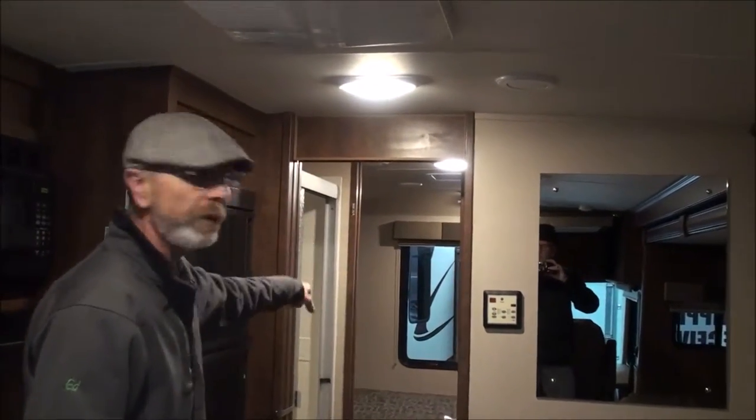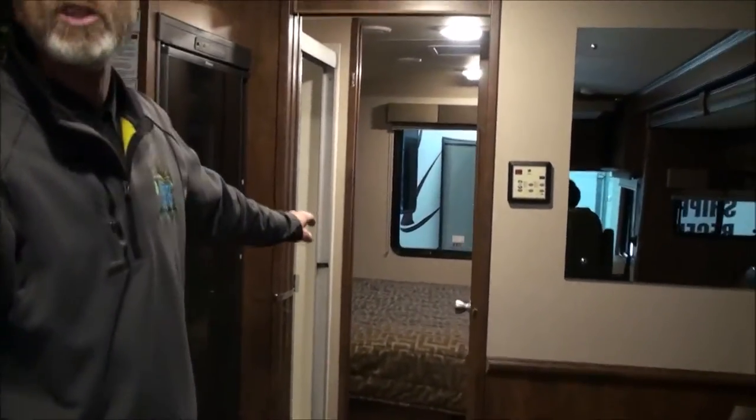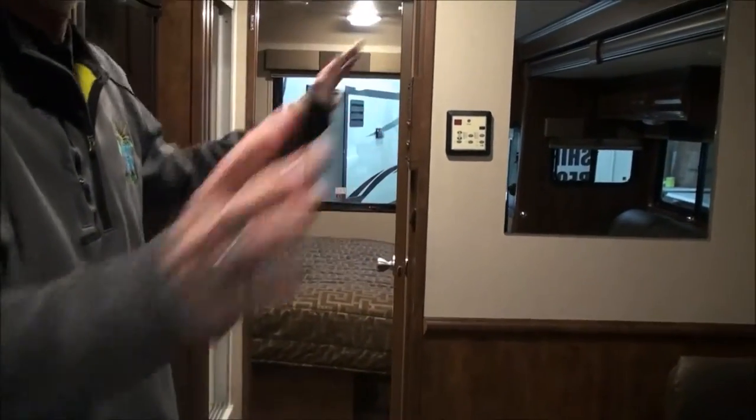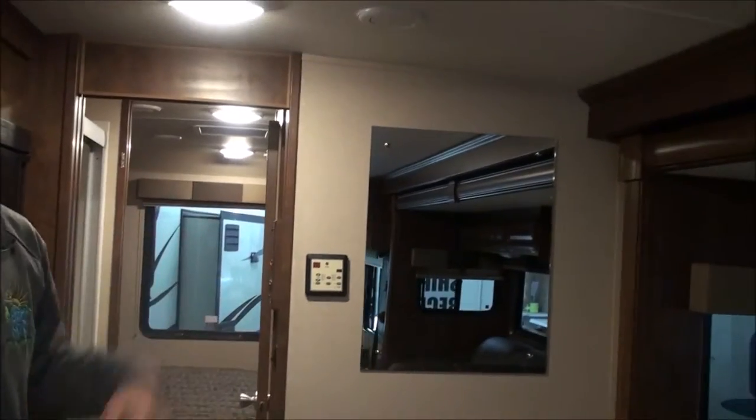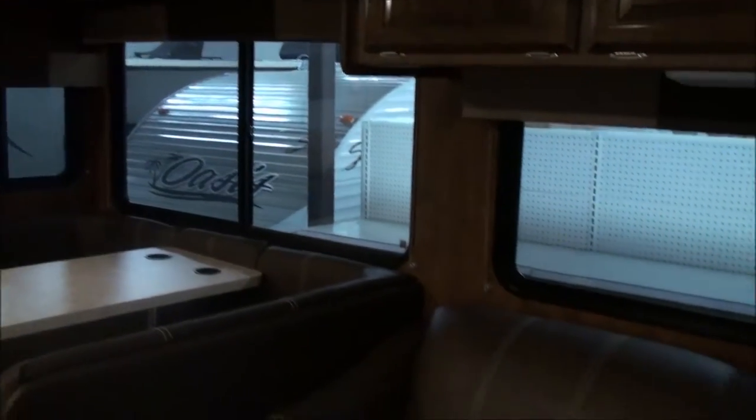I'm not going to take you back into the bedroom, but you can see by looking back there — you've got a full king-size bed, 72 by 80. At the foot of the bed you'll find double closets and another TV in there as well. There's also a TV on the outside that you can watch while you're underneath the LED-lit awning once you get to your paradise outside.